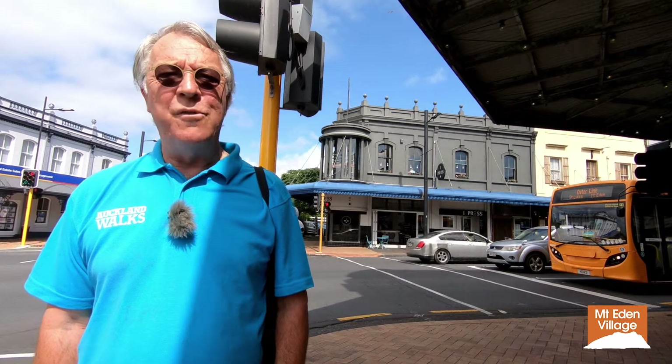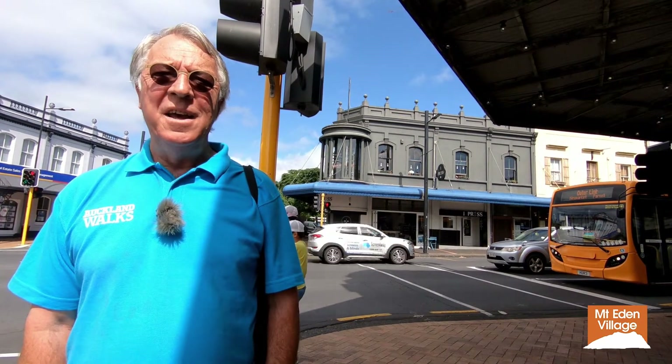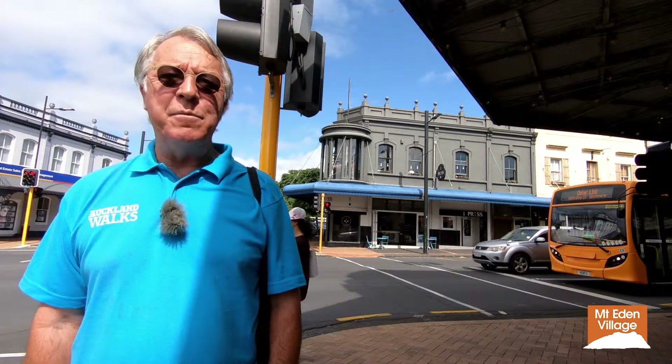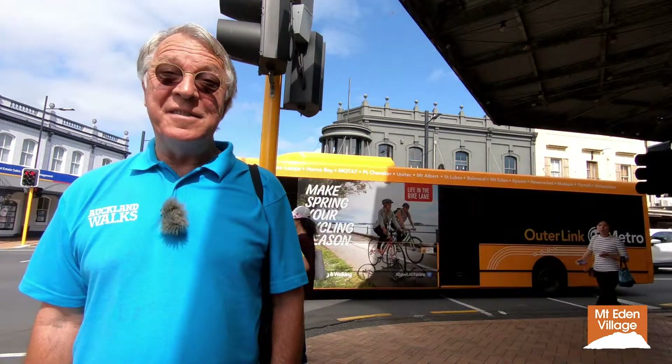Just across Essex Road from Till's Building is another of similar Italianate style, built in 1905. It was focused on the thoroughfare, becomes part of the hub of the community, and remains that way to this day.